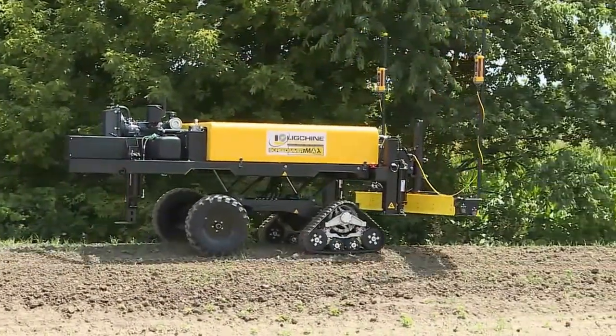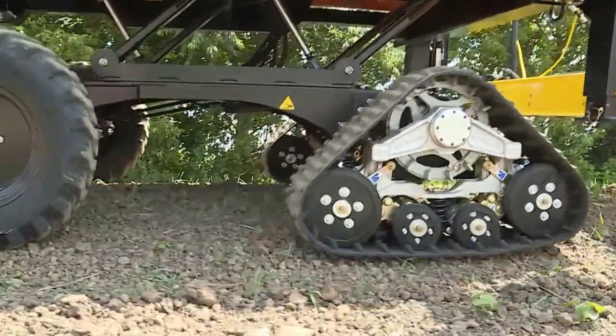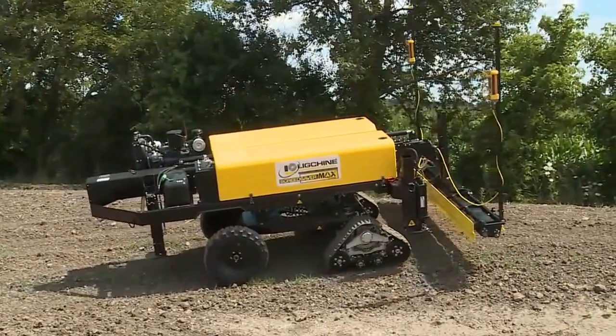The balance of this video is identical to the standard Screed Saver Max feature video that outlines the many valuable features of our most popular selling laser-guided screed. Thank you for your time and we hope to hear from you soon.